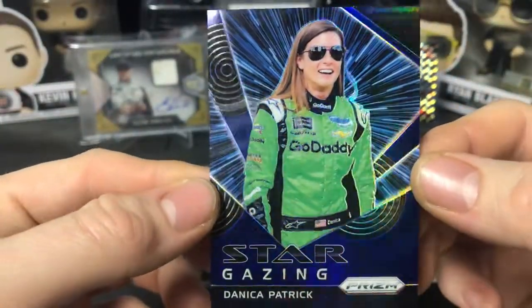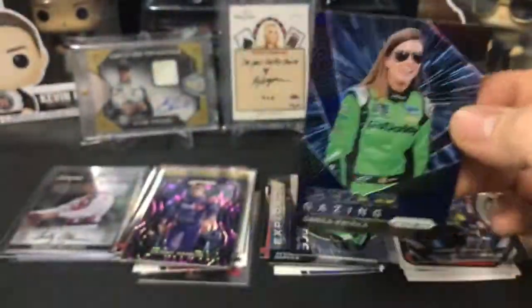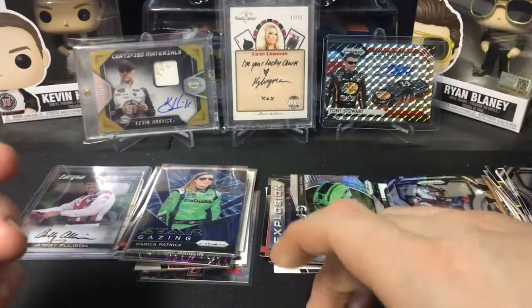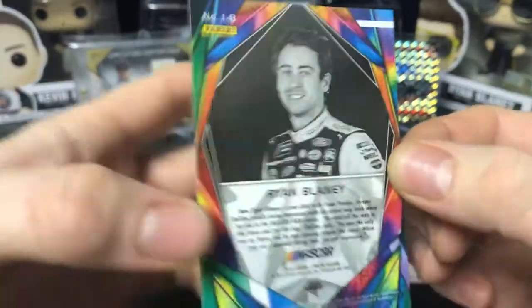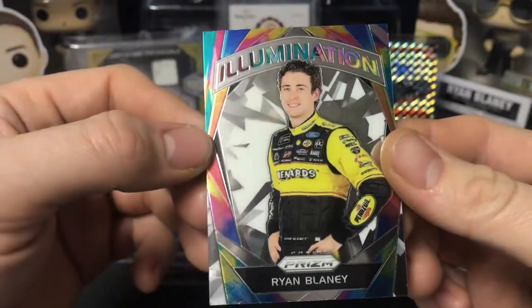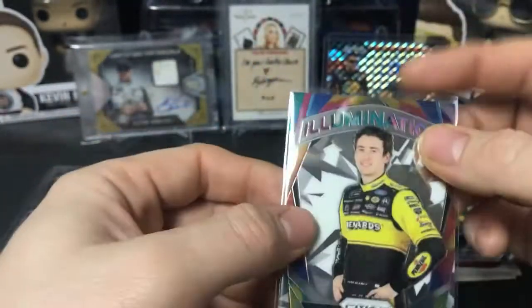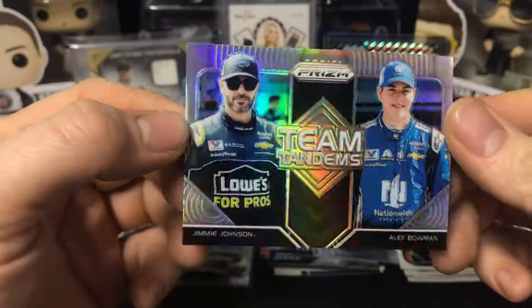It is Stargazing, it's Danica Patrick — looks like blue — and blue is out of 299. It's a really nice looking card. And an awesome PC hit card here: Illumination Ryan Blaney, not numbered, looks like it's a base illumination. Looks really cool; that's going to stay in my PC. And then the last card of the pack is Team Tandems Jimmy Johnson / Alex Bowman silver.